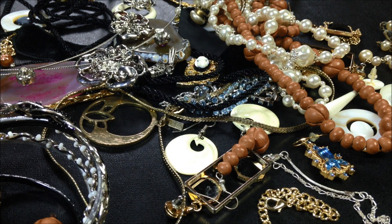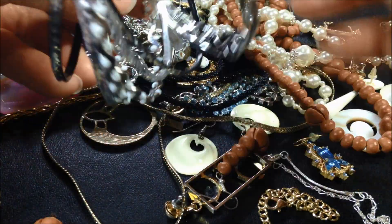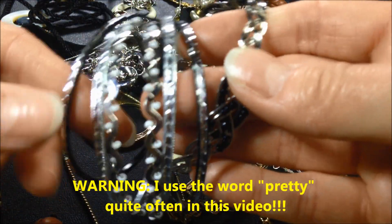I've dumped out the bag and kind of untangled as much as I could. It was kind of in one big lump when I dumped it out. So let's get into it and see what's in here. First thing is a set of bangles. They're very pretty.